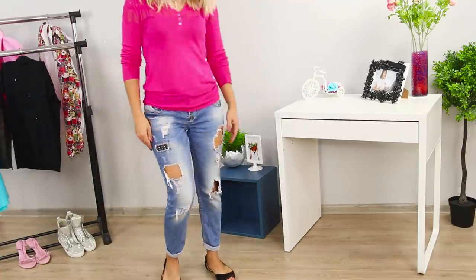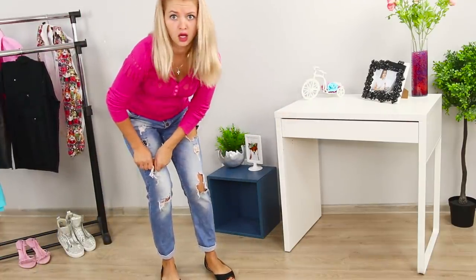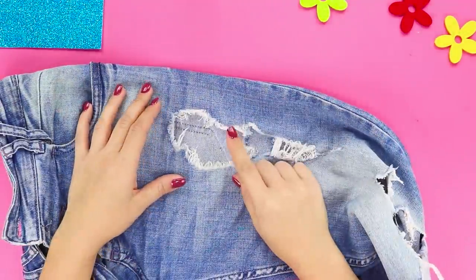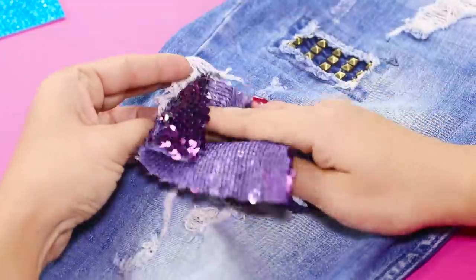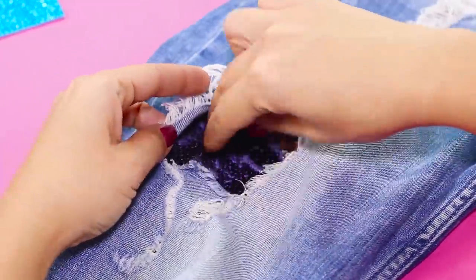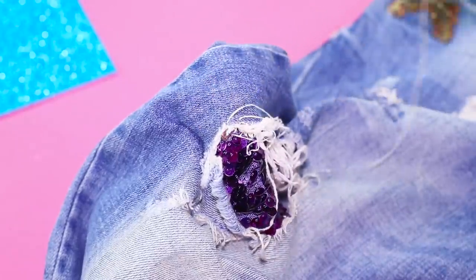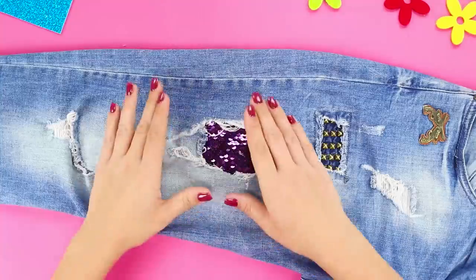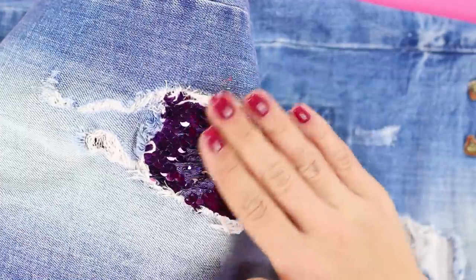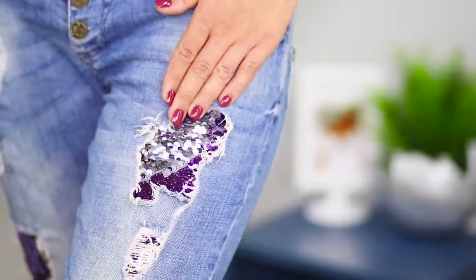Weathermen say it's starting to get cold outside, so jeans with holes are definitely not what you need anymore! Use fabric with color-changing sequins for decoration. Put a piece of fabric on the wrong side of jeans and fasten with thread. The switching sequins on your jeans look bright and original. Time for brilliant outfits and dazzling looks!